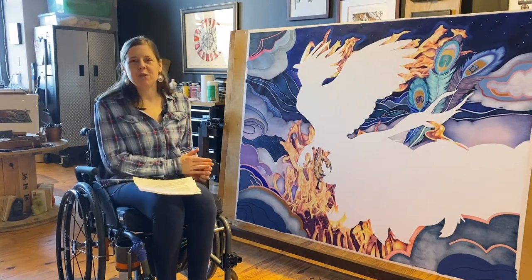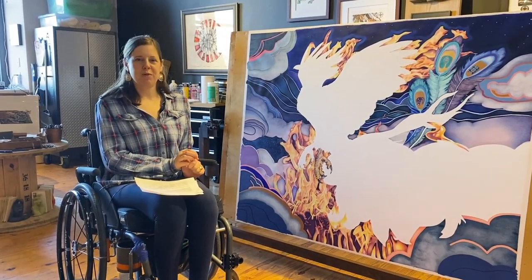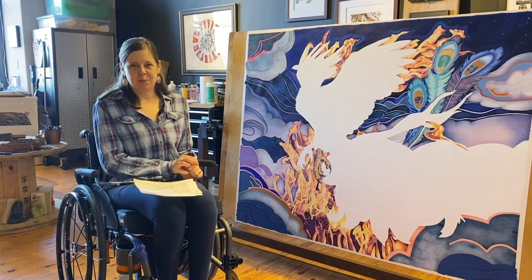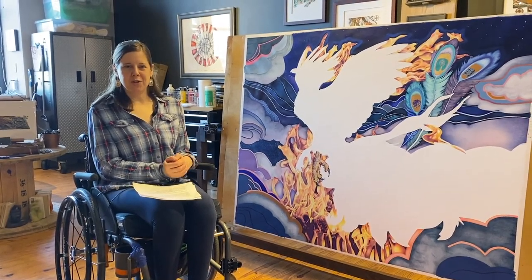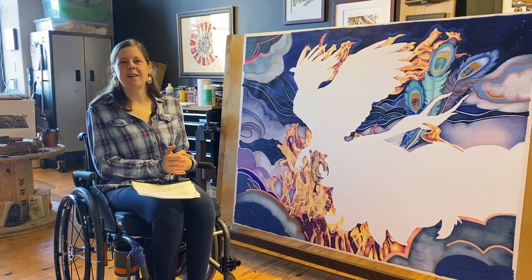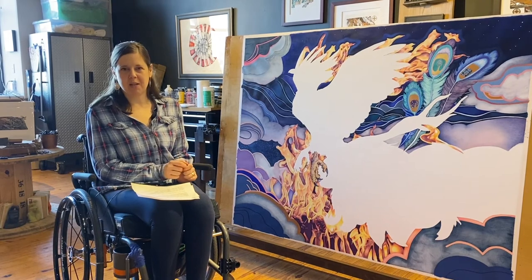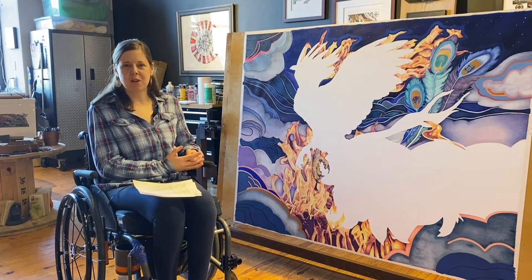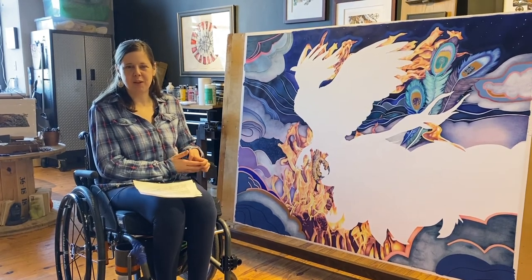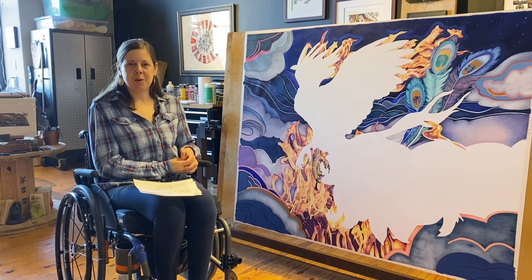I think collaboration pushes my work in directions that I wouldn't think to explore if it were only left up to me. It's a way of injecting fresh energy, and the thing I like about it most is that I'm not sure where that will end up guiding me. Whether it's working with another artist or an organization who wants to see their vision come to life, it really just ups my game creatively and keeps me on my toes.